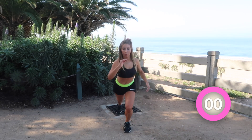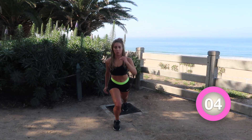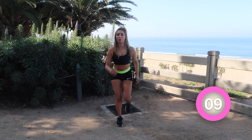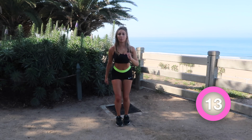Now we're jumping into our last set — the last set of the entire day — fast lunges. Give me all you got! If you're tired, if you're ready to stop, just remember we are on the last part of the video.